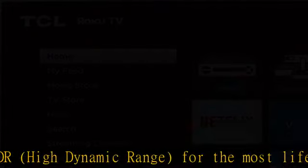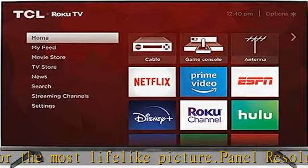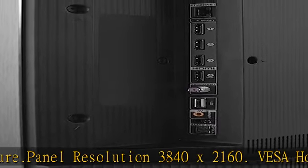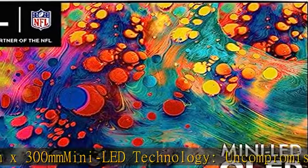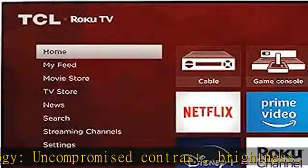Uncompromised contrast, brightness and uniformity for incredible viewing in any environment. Product size W x H x D with stand: 56.9 x 35.7 x 13.7. Without stand: 56.9 x 32.9 x 2.8. QLED.